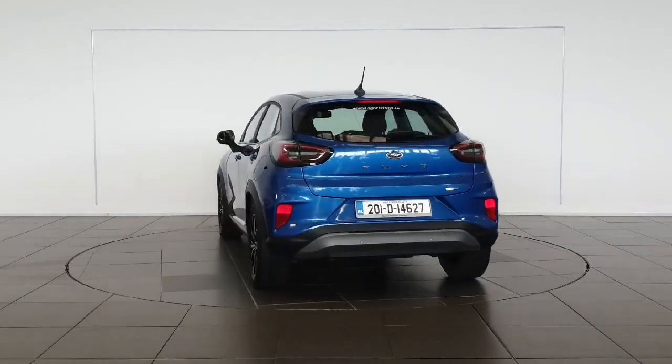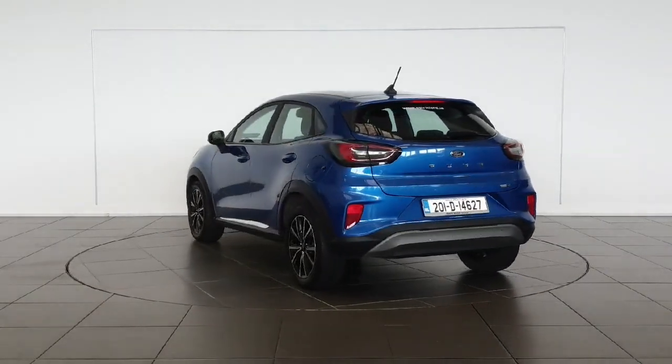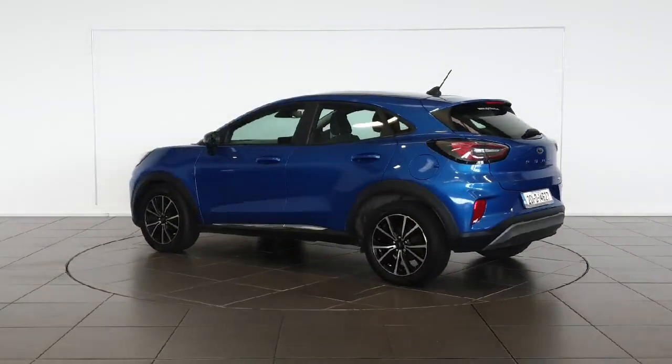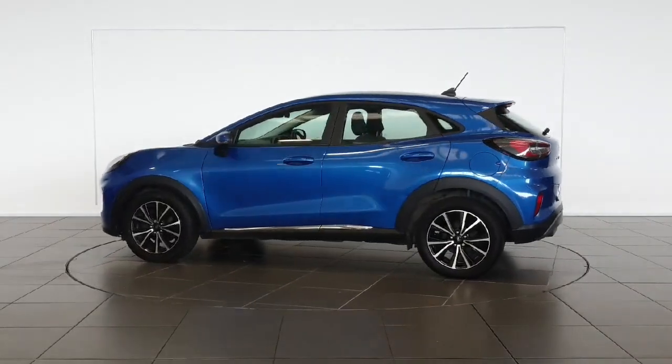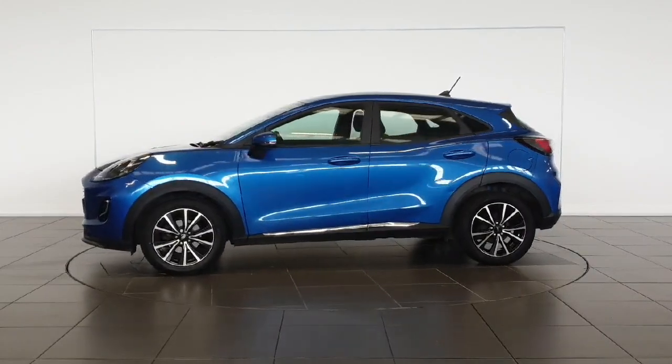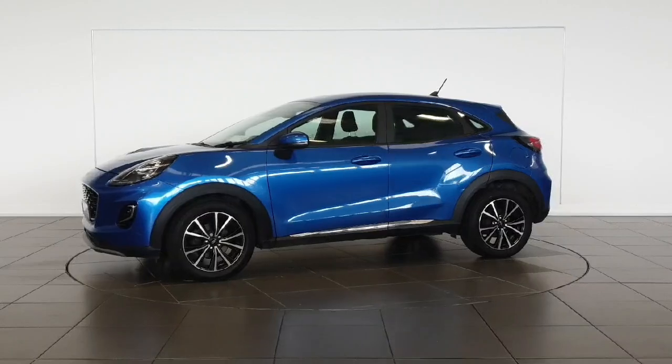Don't miss out on this amazing vehicle. Call us today or visit our website at spiritmotorgroup.ie for more information. Get behind the wheel of the 2020 Ford Puma Titanium M-HEV and experience the ultimate driving experience.